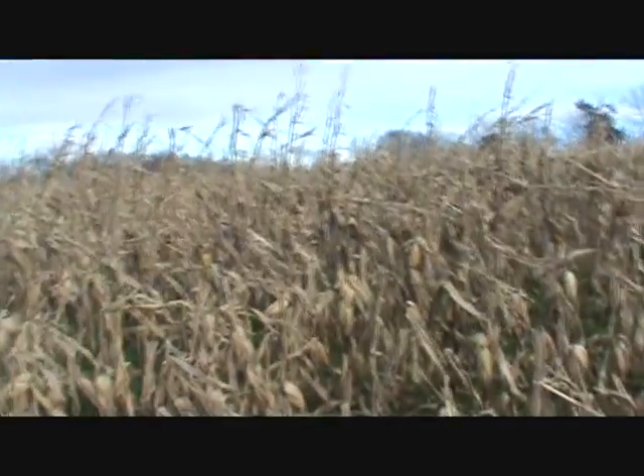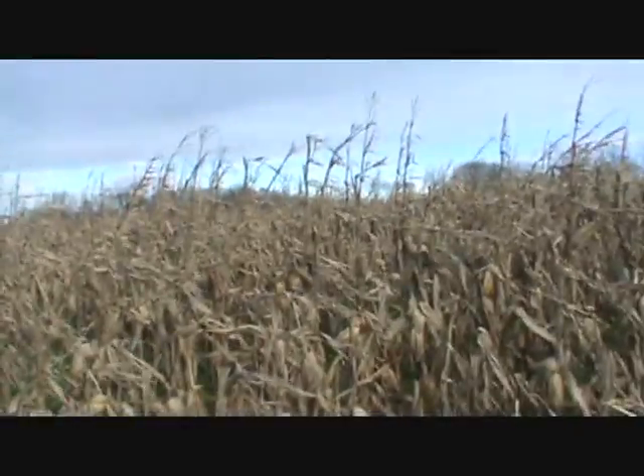Hurricane Sandy was last week, and what it did to the corn — at least most of the corn — is snapped it off the stalk just above the ear.